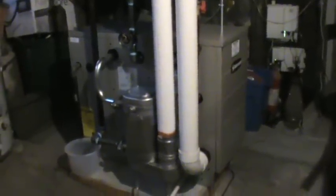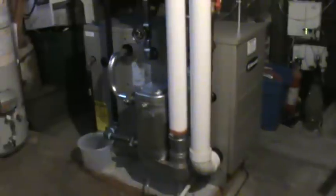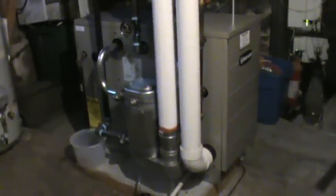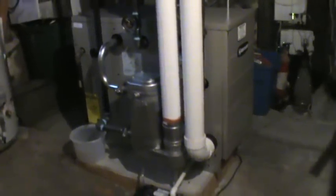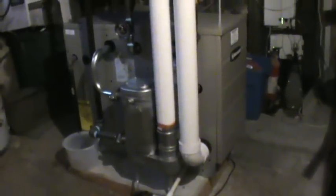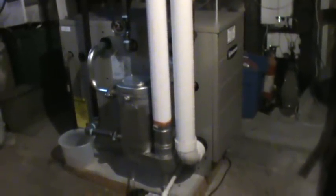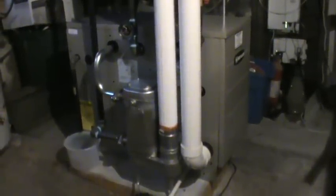Hello, this is Ed Matthews from Matthews Brothers Plumbing and HVAC in Melrose, Massachusetts. Today we have a Weil-McLain GV90 Plus Cast Iron Boiler. This is a 91% efficient boiler. It qualifies for the $1,000 gas networks rebate, and it qualifies for a Mass Save heat loan.